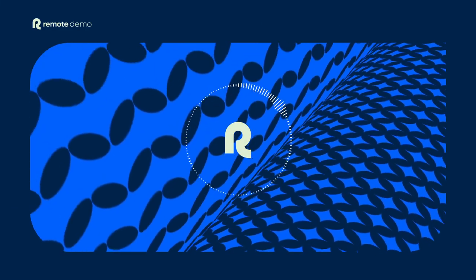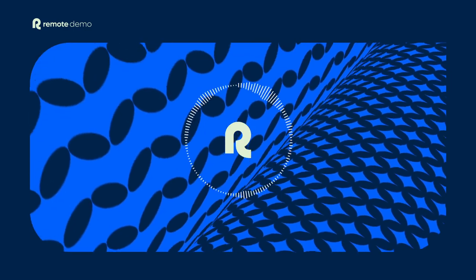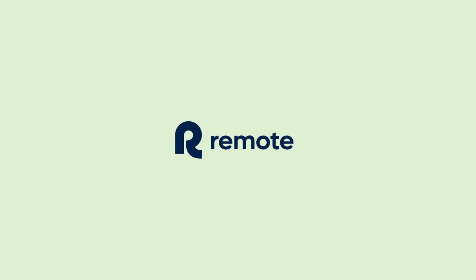I've just scratched the surface of what you can do in the Remote platform, but I hope this gives you a good sense of what your experience can look like. Thanks for listening.